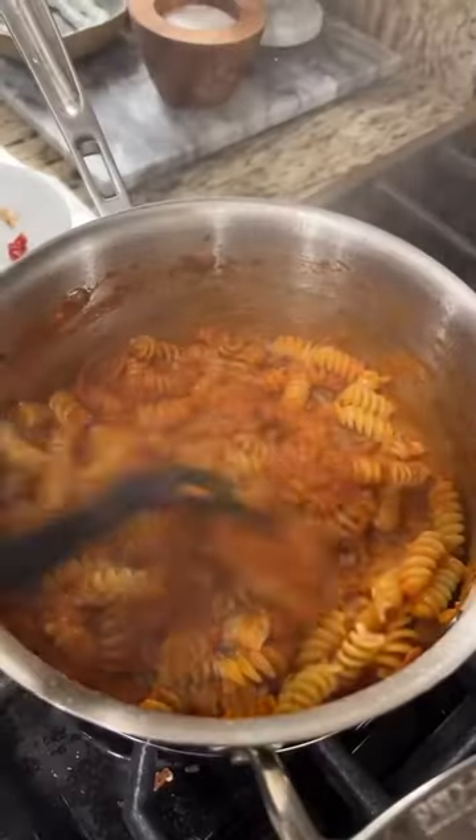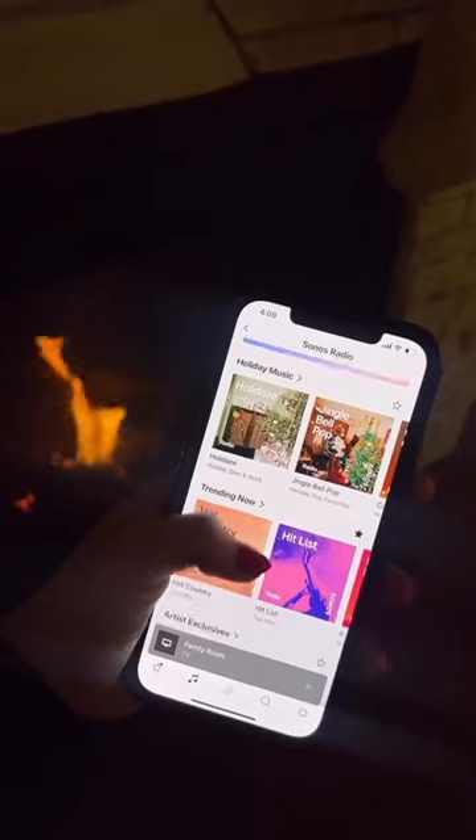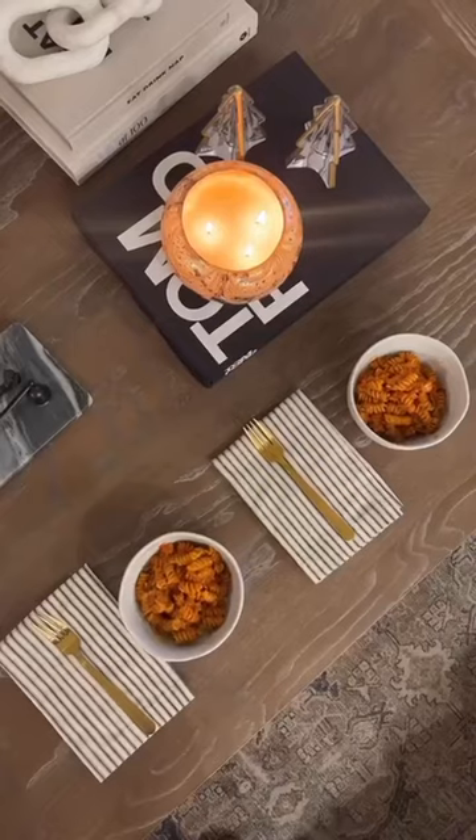And once the food was ready, we browsed music options on the Sonos app and sat down and enjoyed our dinner while chatting and listening to music from our Sonos speakers. They create the perfect ambiance whether you're hosting people or just enjoying a date night in.